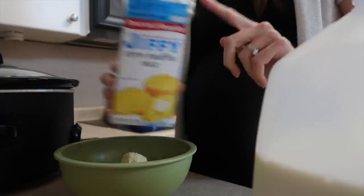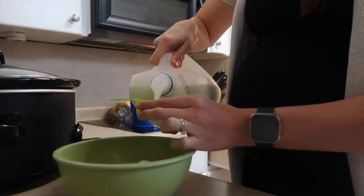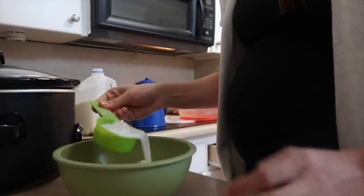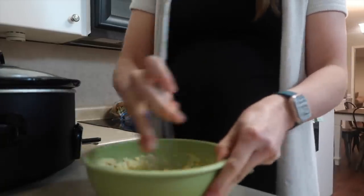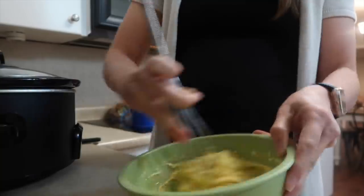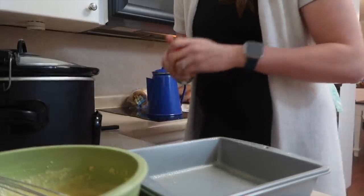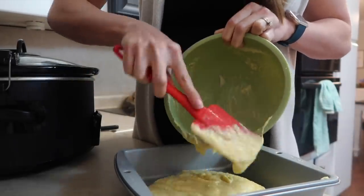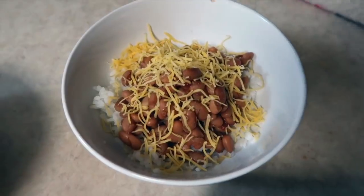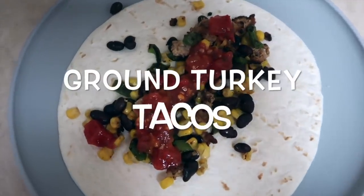I throw together the Jiffy cornbread mix — it's very inexpensive, about 50 cents a box. All you need is milk and one egg. I prepare it and put it in a pan to place in the oven. It only takes about 10 minutes to cook, so don't get distracted because it burns easily. I already had rice cooked from the previous meal, so I just used that, topped the beans with cheese and served it with cornbread. My family loves this meal.